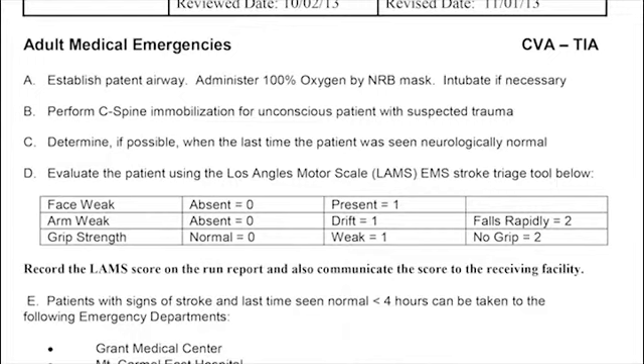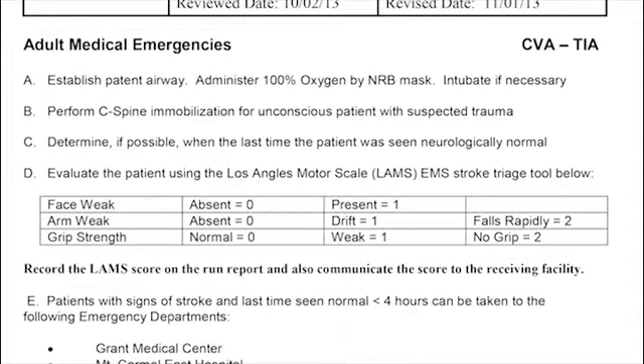The LAMS score measures: facial weakness — absent (0) or present (1); arm weakness — absent (0), drifting when arms raised with eyes closed (1), or rapid fall (2); and grip strength — normal (0), weak (1), or no grip at all (2). Add these numbers to produce a numerical score to report to the receiving emergency department.